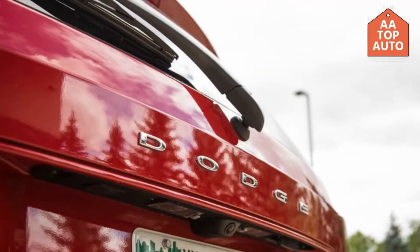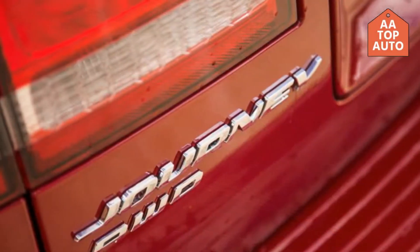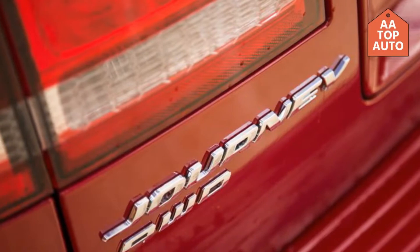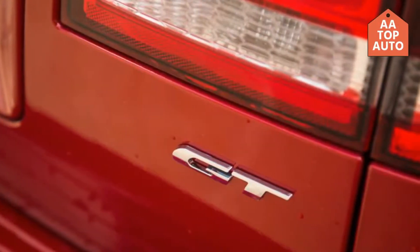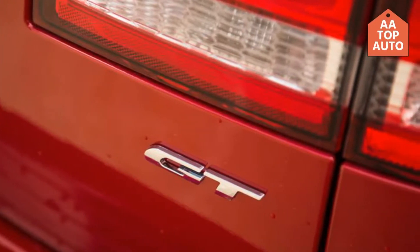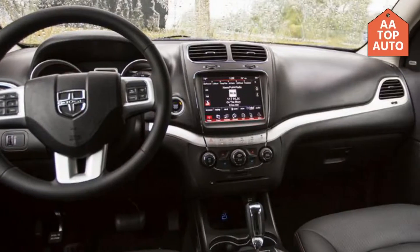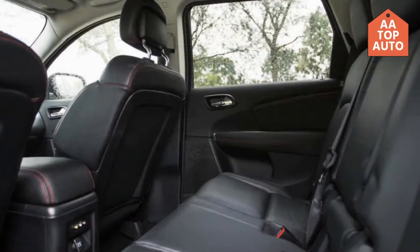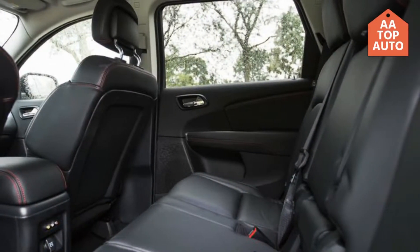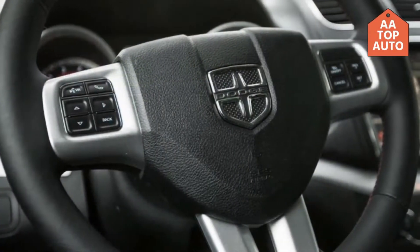With a large group of more up-to-date and better hybrids accessible in the marketplace, the main convincing motivation to purchase the Dodge Journey is its low cost. It's the main average-size three-row hybrid that can be had for under $24,000. That beginning cost is appealing, however the base Journey display depends on a 10-year-old platform and its standard highlights list is short.